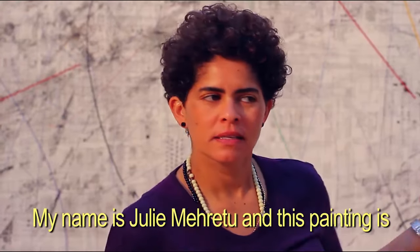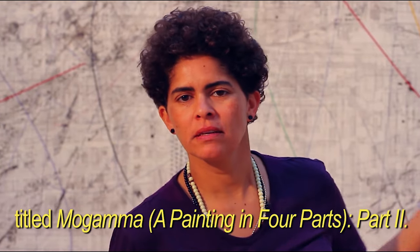My name is Julie Maritu and this painting is titled Mogamma, a painting in four parts, part two.